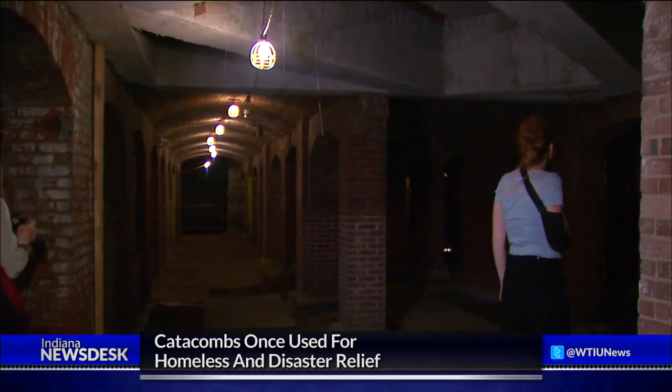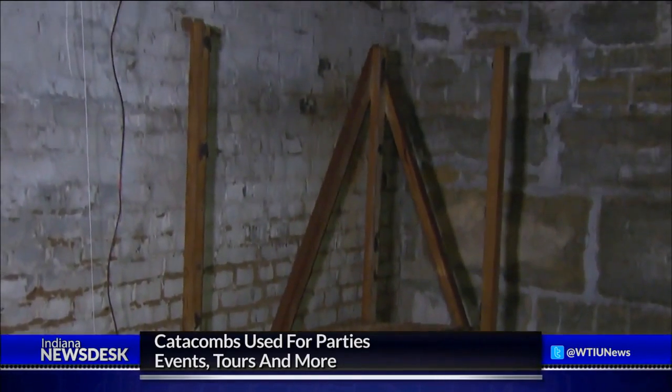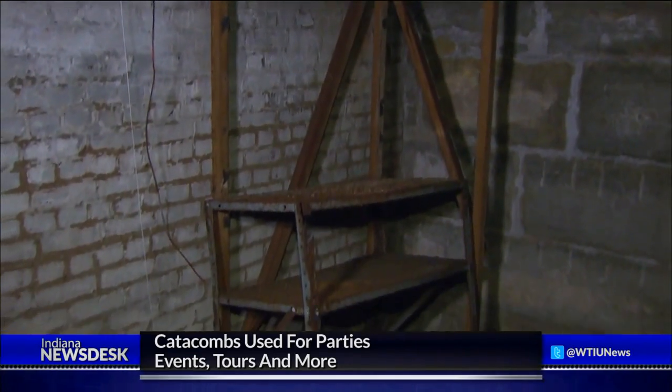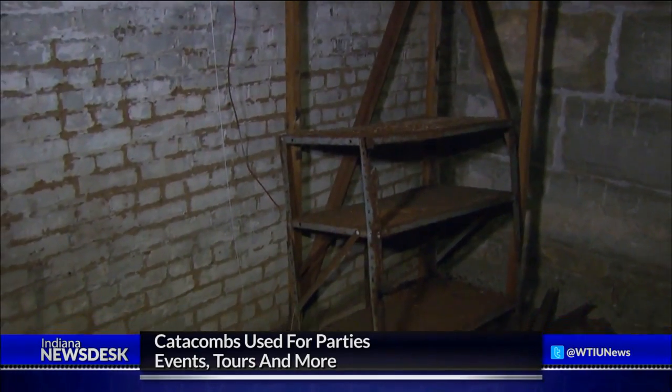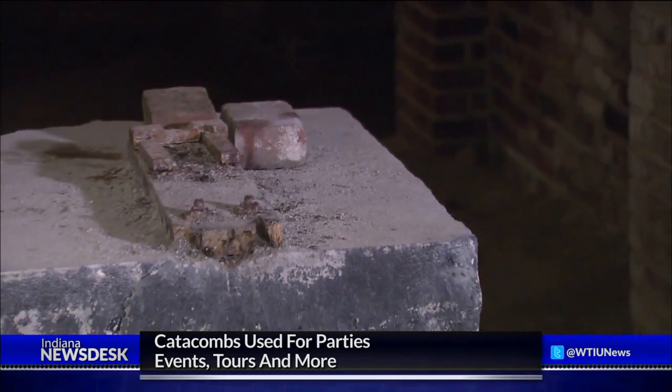One staff member recalled taking a picture of a tour group in the catacombs. A group asked him to take a photo, and the minute he clicked the shutter, something appeared — a white thing that came straight up. He caught it in the frame and was at a loss to explain what it was.